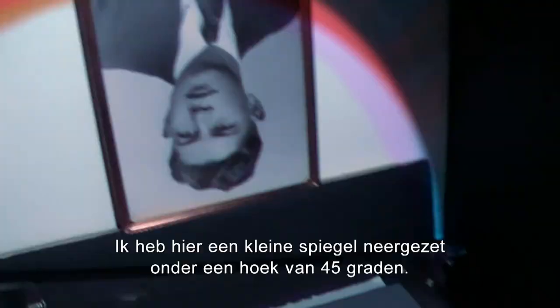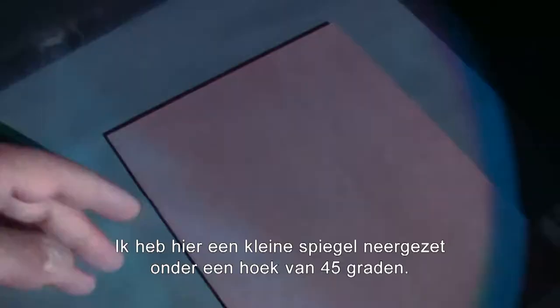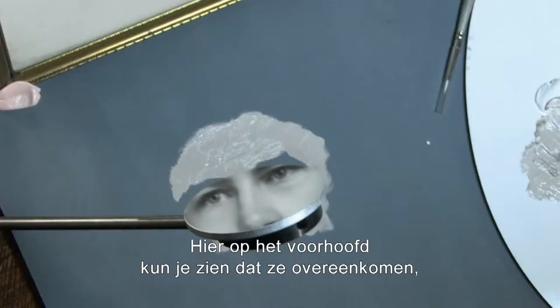I propped up a small mirror at a 45-degree angle right on the forehead. You can see that they match. Holy cow.